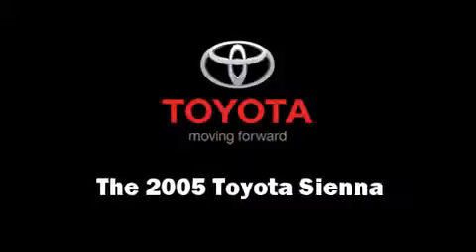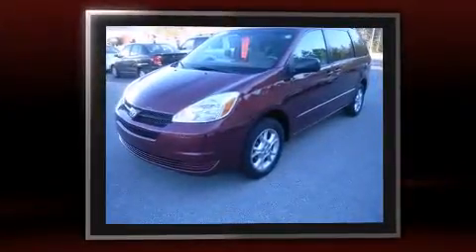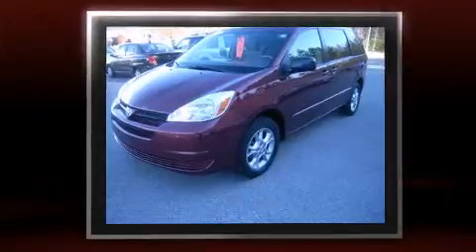You can expect a lot from the 2005 Toyota Sienna. Smooth gear shifts are achieved thanks to the 3.3-liter six-cylinder engine, providing a spirited yet composed ride and drive.